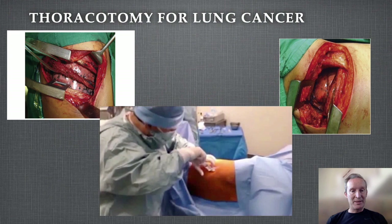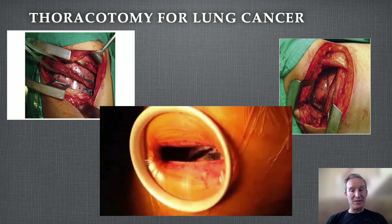It's crazy to think that in 2012, when I was appointed as a consultant, only four percent of the UK's lung cancer operations were done by VATS. The rest were done by thoracotomy — big huge incisions. People did fine, but things have changed so quickly in just ten years.